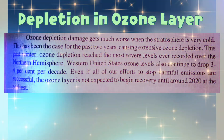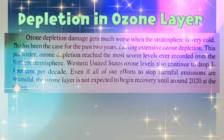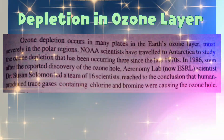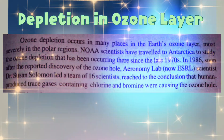Even if all of our efforts to stop harmful emissions are successful, the ozone layer is not expected to begin recovery until around 2020 at the earliest. Ozone depletion occurs in many places in the Earth's ozone layer.